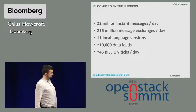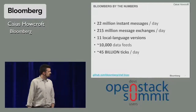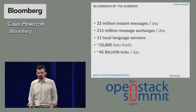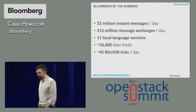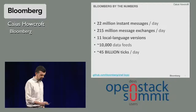Just to give you a sense of scale of our system: the Bloomberg backend handles about 22 million instant messages a day, about 200 million messages. It's available in 11 local languages. We pull down about 10,000 data feeds, processing about 45 billion ticks a day. So it's a pretty substantial system.